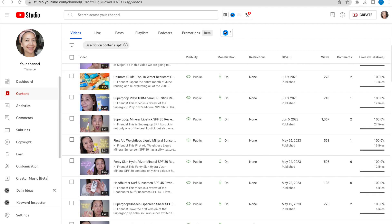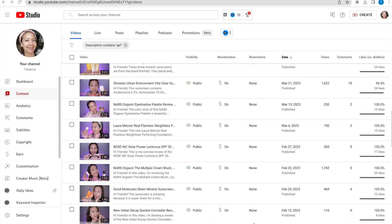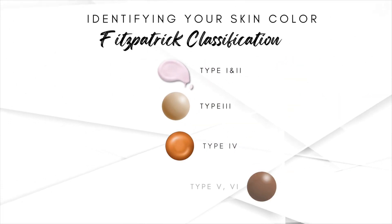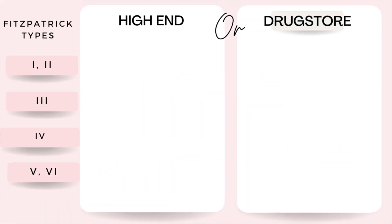Tinted mineral sunscreens come in different ranges of colors. I have tried over 200 tinted mineral sunscreens, so definitely check out my sunscreen archives to see which tinted mineral sunscreen will best match your skin color. My following sunscreen recommendations are categorized by Fitzpatrick's skin types. This is a classification system used to categorize human skin tones based on the response to sun exposure. I have also separated them into high-end and drugstore.